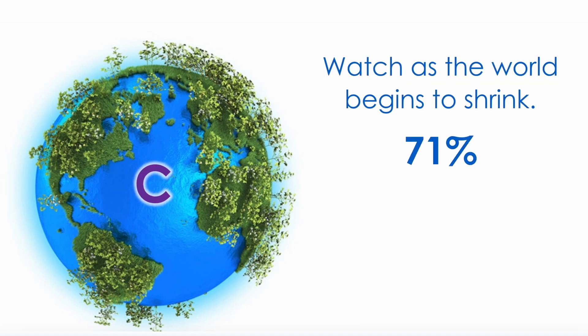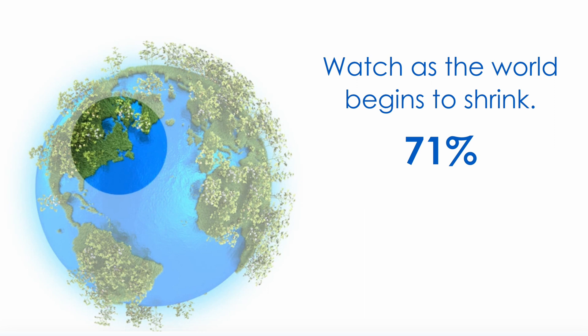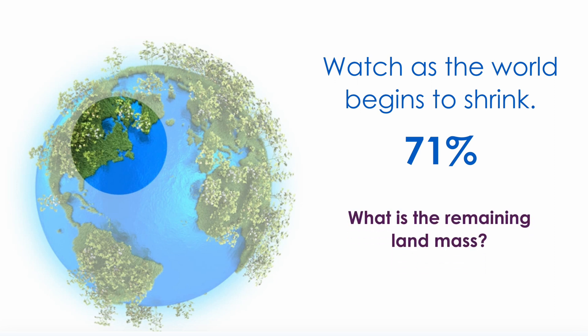Watch as the world begins to shrink. If 71% of the Earth is covered in water, how much land is remaining? Let's test your math skills. Select the Show Answer button to see the percentage of land remaining. Good job if you knew it was 29%.